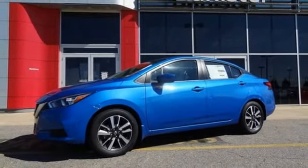Nissan — built for the human race. You need to drive it to believe it. See it for yourself today.